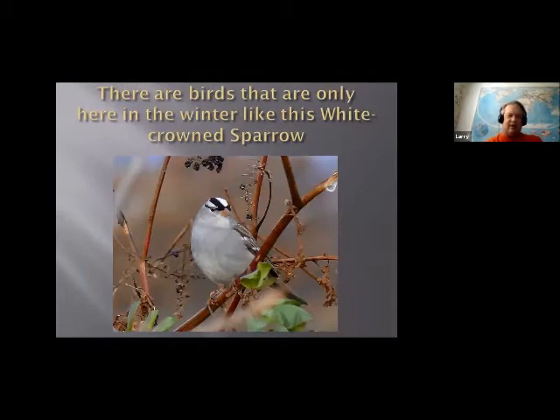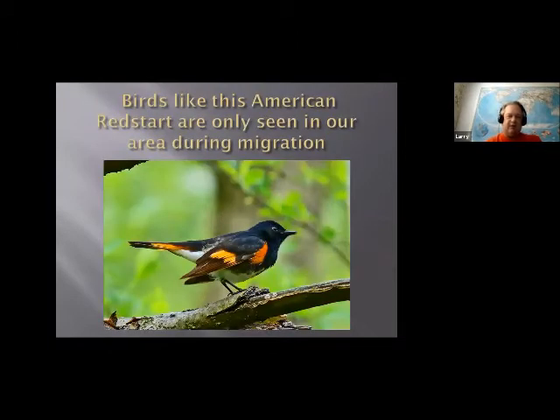Another group of birds are only here in the winter — sparrows, certain ducks — they only come here in winter and then migrate. We're south for them, basically; they flew south and stopped here. Then you have birds only here during migration. This is an American redstart — it's a warbler. They're very common where they breed, but they don't breed in our area. We see a lot of them come through in May and on the return journey in fall, September and October.